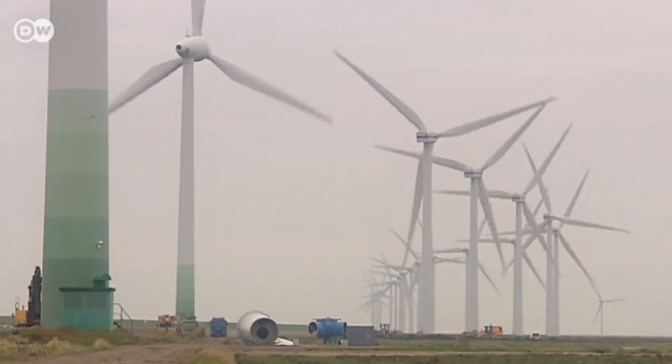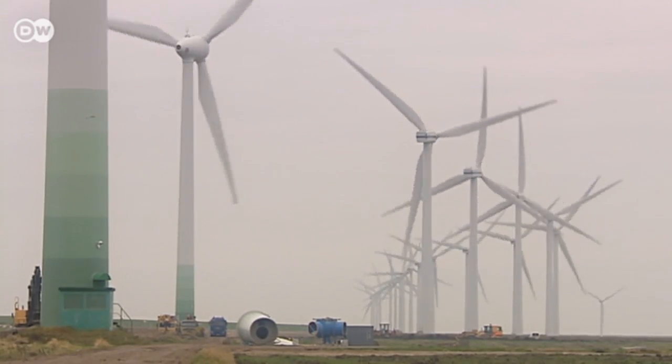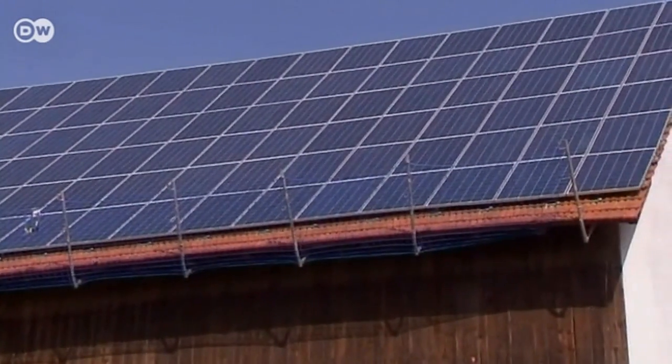Germany is betting on renewable energy. By 2050, 80% of the country's electricity needs are supposed to be supplied by renewables. A visionary plan, but it still has some glaring weak spots.